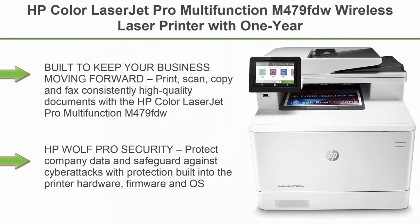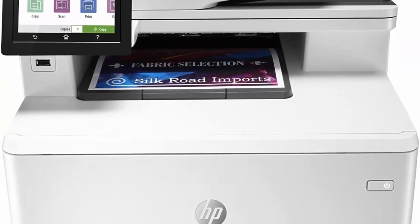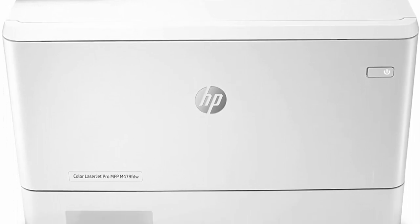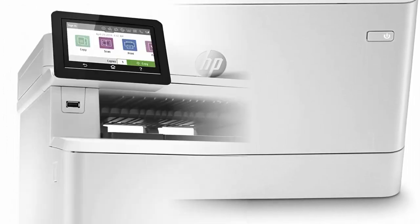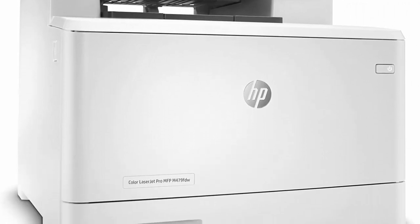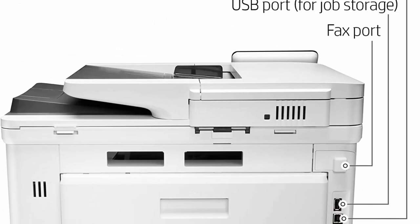Top 1: HP Color LaserJet Pro Multi-Function M479FDW Wireless Laser Printer, with 1-Year Next Business Day On-Site Warranty, W1A80A. Built to keep your business moving forward — print, scan, copy and fax consistently high-quality documents with the HP Color LaserJet Pro MFP M479FDW, a wireless printer designed to let you focus on growing your business.